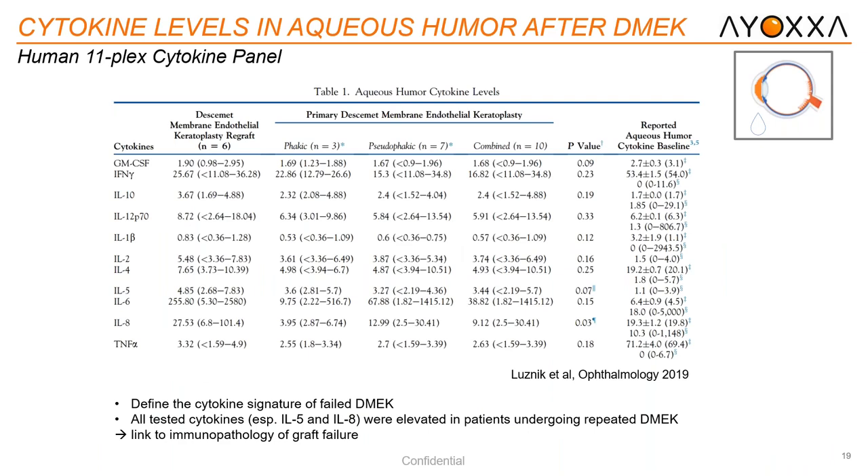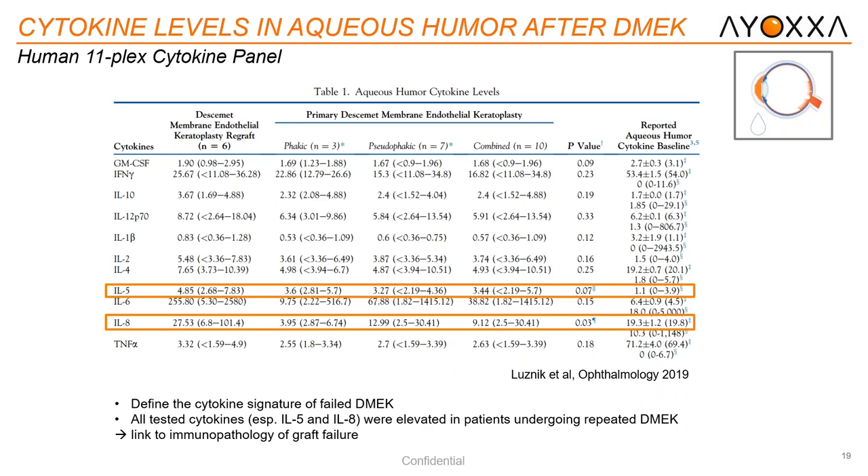Next, this was a study published by Lundzik et al. in Ophthalmology in 2019, done out of Harvard University at MEEI. They wanted to define the cytokine signature profile of patients who underwent repeated DMEK procedures due to graft failure. All tested cytokines — especially IL-5 and IL-8 — were elevated, and they concluded that these biomarkers were perhaps the underscore of relevancy to DMEK graft failure.